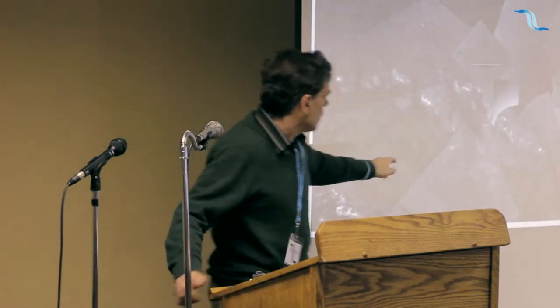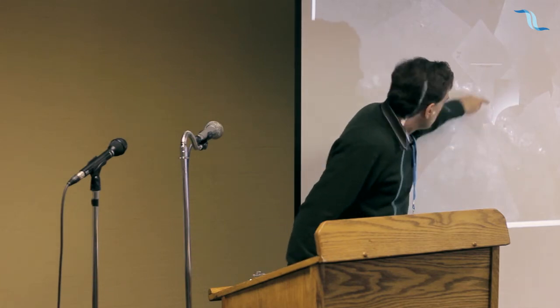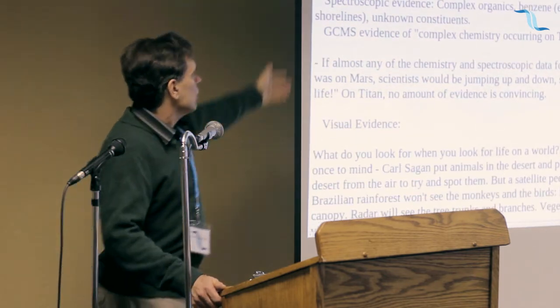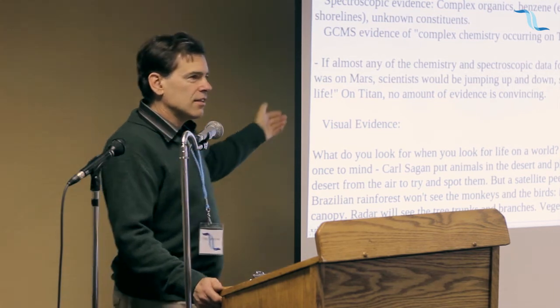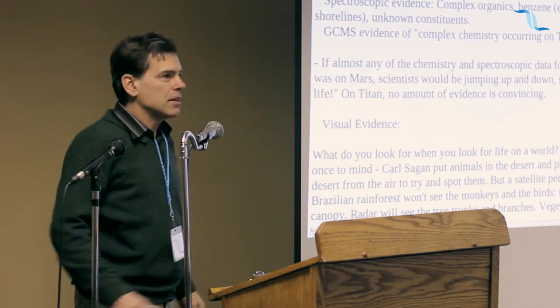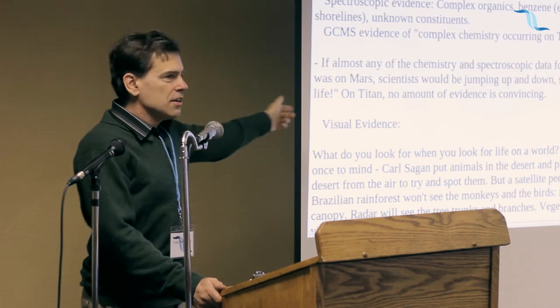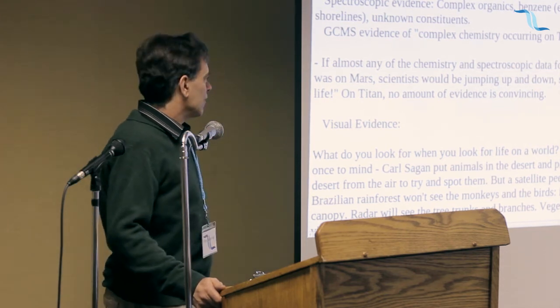I've pinpointed where the Huygens landed right here. The science community has yet to place these last three lowest elevation images. There's lots of spectrographic evidence. If they had seen almost any of this stuff on Mars that they're seeing on Titan, they'd have been jumping up and down and it'd be in the headlines — 'Mars is alive, it has life.' But on Titan, where they weren't expecting to see life, no amount of evidence seems to be enough.